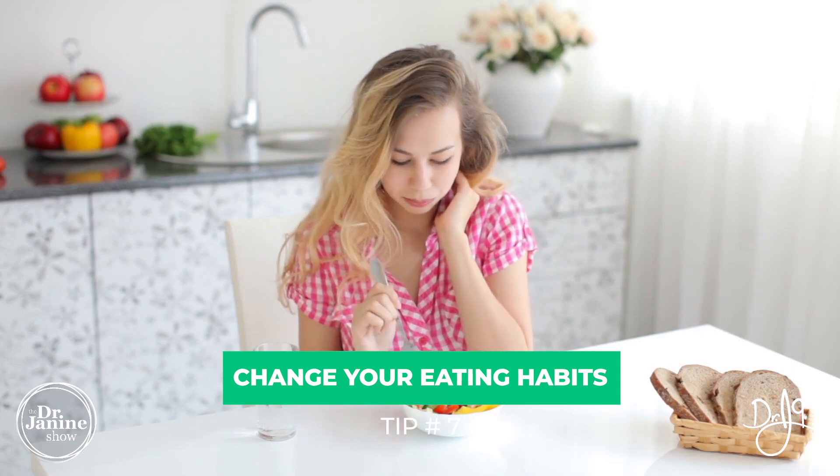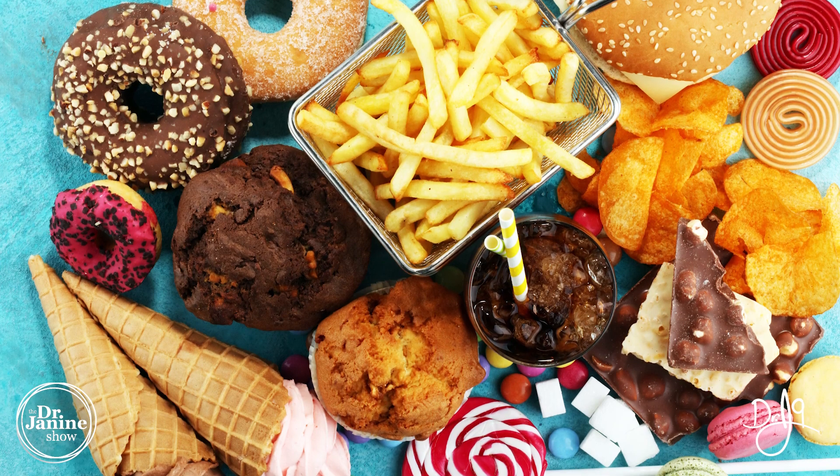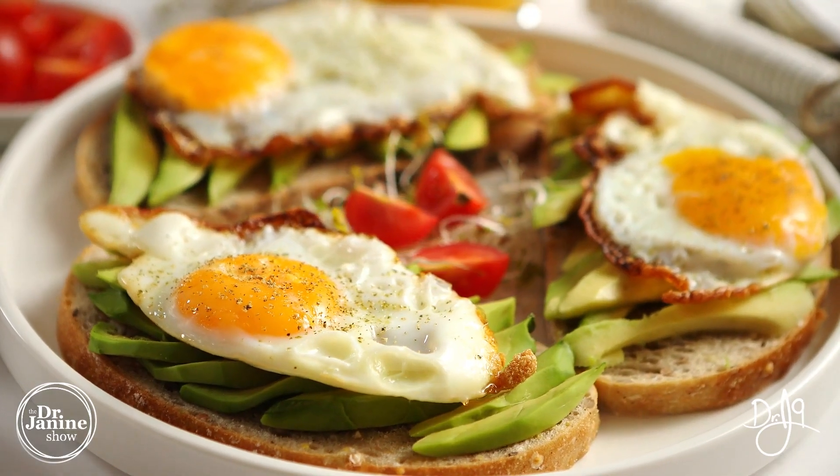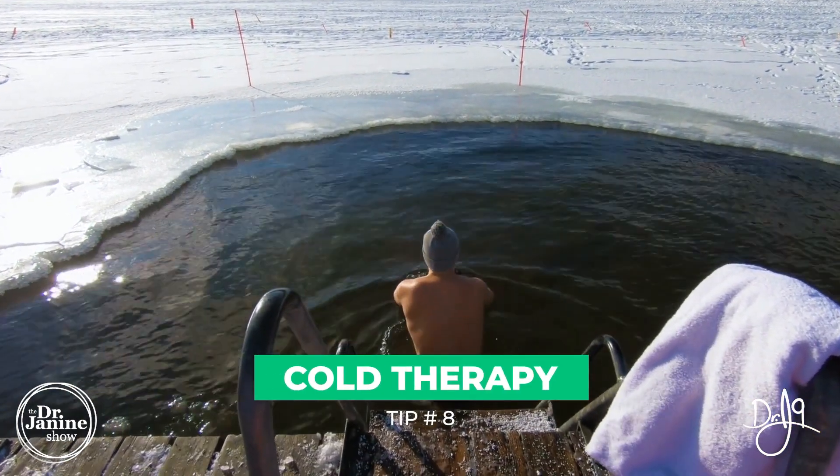Tip number seven is to change your eating habits. Decrease your sugar and grain intake — most people shouldn't be eating grains, especially when fixing leptin resistance. Avoid processed foods and inflammatory fats. Eat a high-protein breakfast to stay full and support leptin signaling. Also, stop eating at least three hours before bedtime, since your body can't properly secrete leptin if it's busy digesting when it should be releasing melatonin and leptin during sleep.